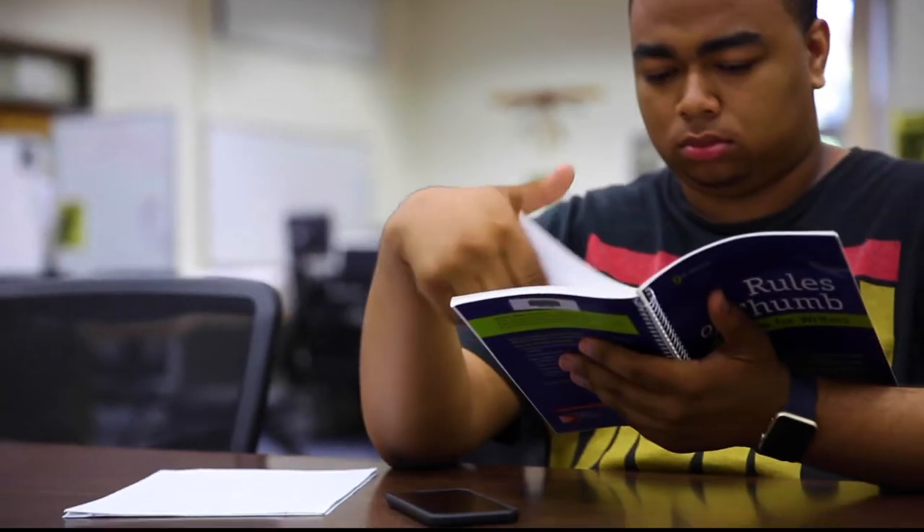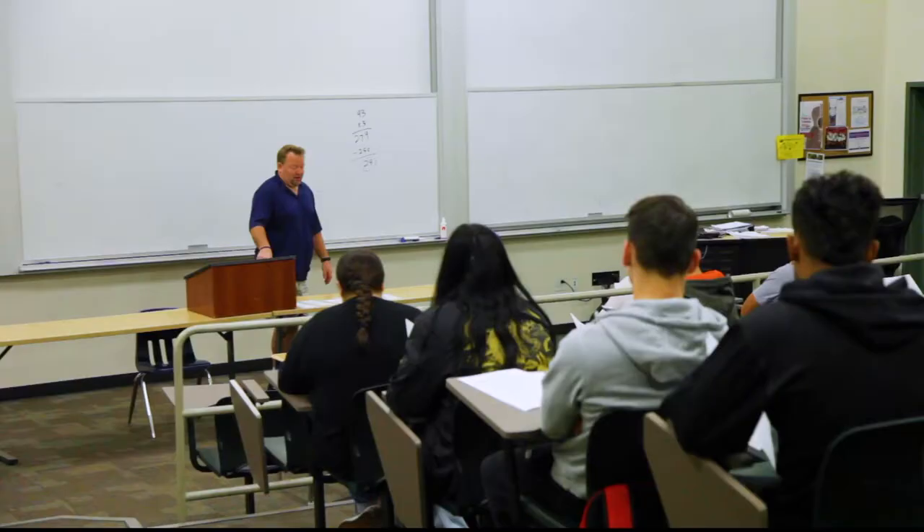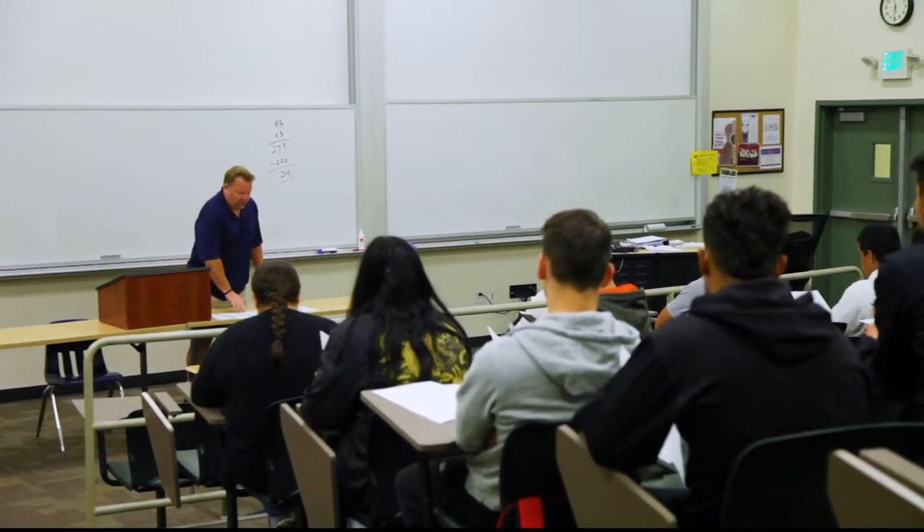In English 1A Composition and Reading, students develop critical reading, writing, and research skills necessary to succeed in academia and in the professional world. In this class, students are part of a community of readers and writers and work together to develop their scholarly identities.